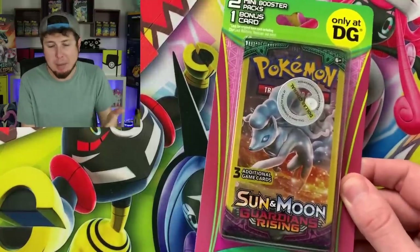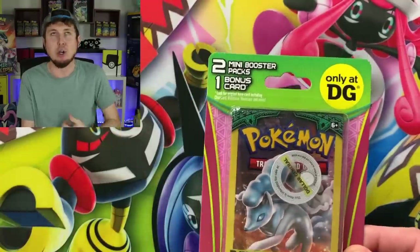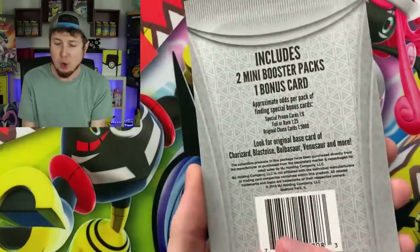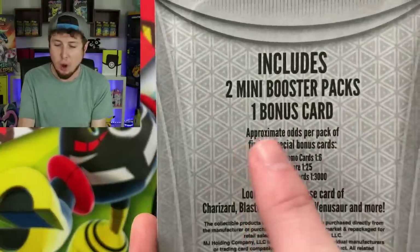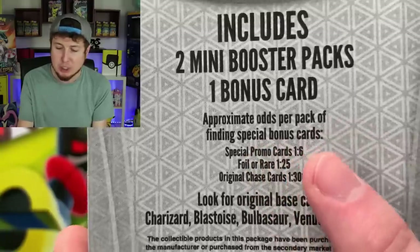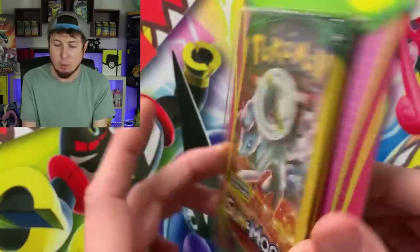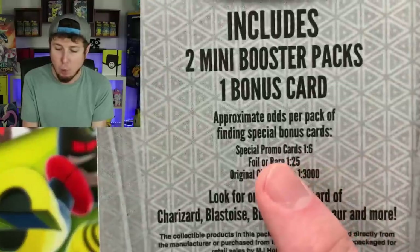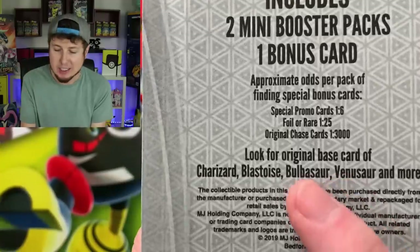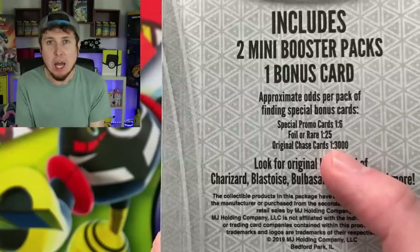You may be thinking, what is so special about this item? It's only two mini booster packs from the dollar store and one bonus card. Well, here is the chase aspect of it. Flip it over on the back. Includes two mini booster packs, one bonus card, and approximate odds per pack of finding special bonus cards. Special promo cards: one in every six packs. A foil or rare card: one in every 25 packs. And here's the chase — original chase cards: one in every 3,000 packs.